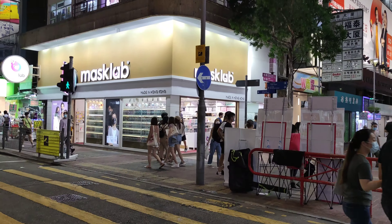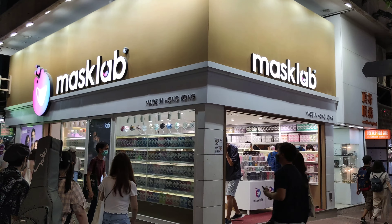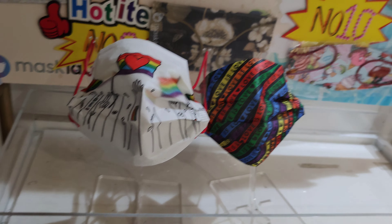If you want to buy some masks made in Hong Kong, this is the place to go. It's a little bit pricey, but they're good masks. They're quite stylish.